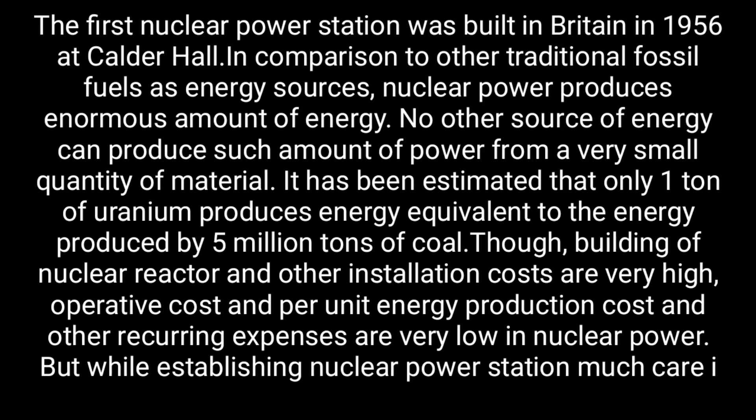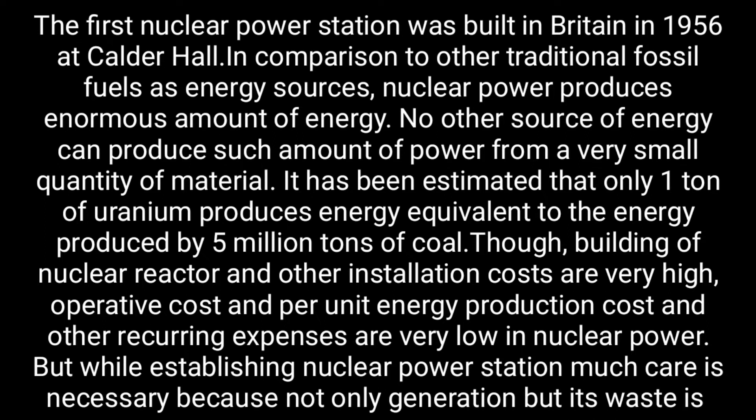It has been estimated that only one ton of uranium produces energy equivalent to the energy produced by five million tons of coal. Though building of nuclear reactors and other installations costs are very high, operating costs and per unit energy production costs and other recurring expenses are very low in nuclear power.